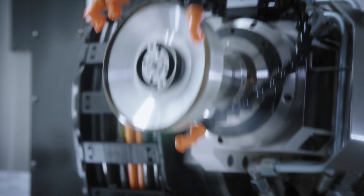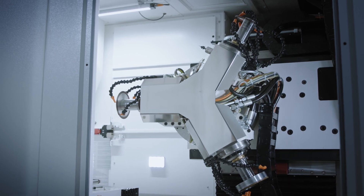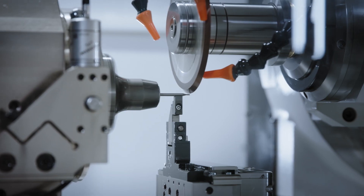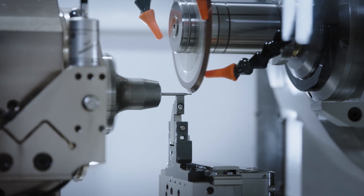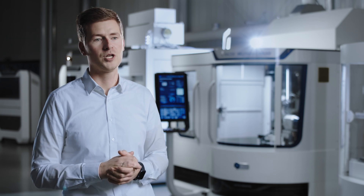The grinding head of the Helitronic Micro has three liquid cooled motor spindles for maximum flexibility and very short changeover times. For cylindrical grinding operations, a special fast turning A-axis was developed to produce tools completely in one setup without changeovers.